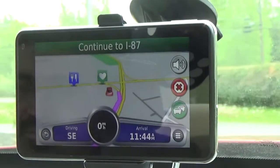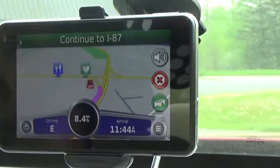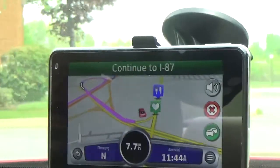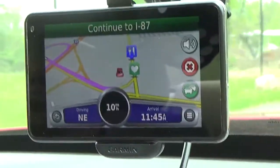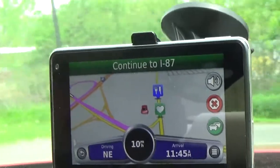Let's have a look at the screen. At the very top it tells you where to go. At the bottom you have your driving direction — currently driving east. In the middle is your speed, and at the bottom right corner is the estimated arrival time, which in this case is 11:45.